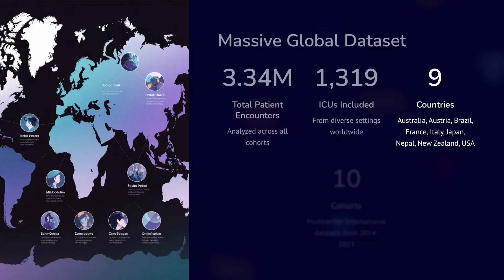A total of 1,319 ICUs from diverse settings worldwide were included, predominantly from nine countries: Australia, Austria, Brazil, France, Italy, Japan, Nepal, New Zealand, and USA. This shows a wide variation of countries with different economic capabilities included. There were 10 cohorts of multi-center international datasets from 2014 to 2023.